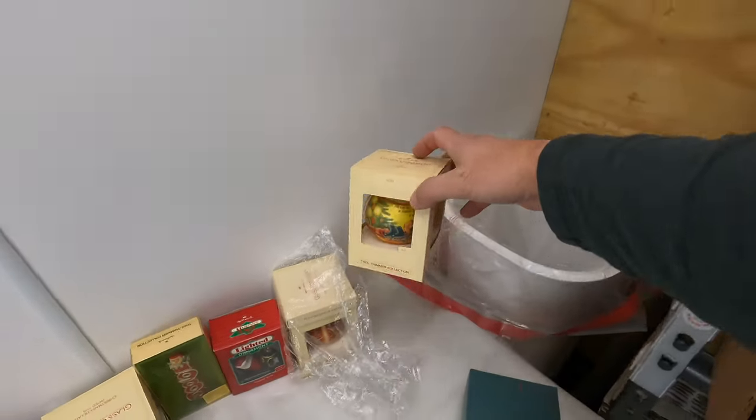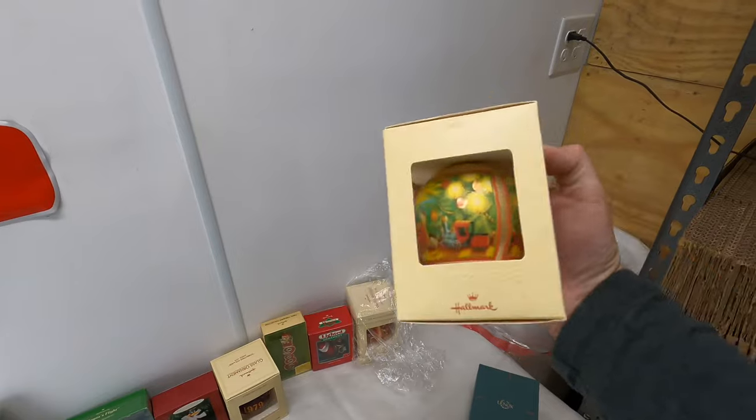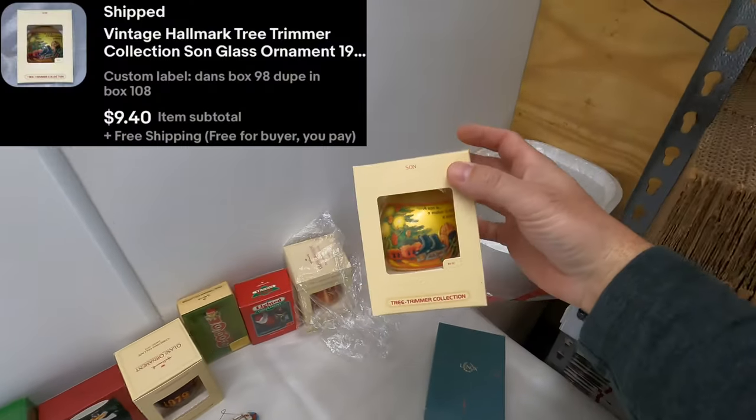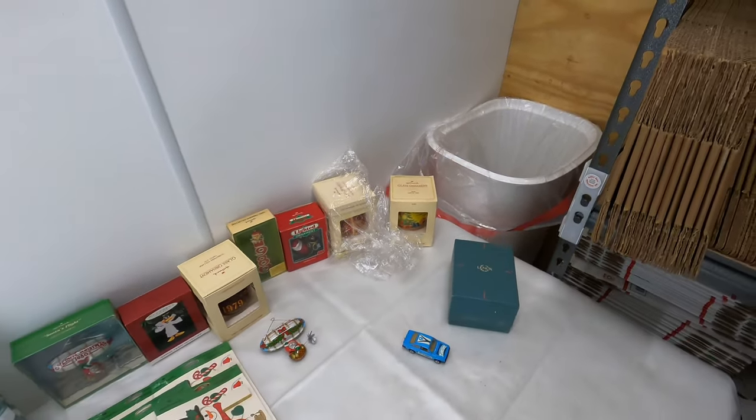Next is a Hallmark ornament — Sun. I think it's like $19.80. Sold for $9.40 free shipping, so we're going to make about $4 on that one.